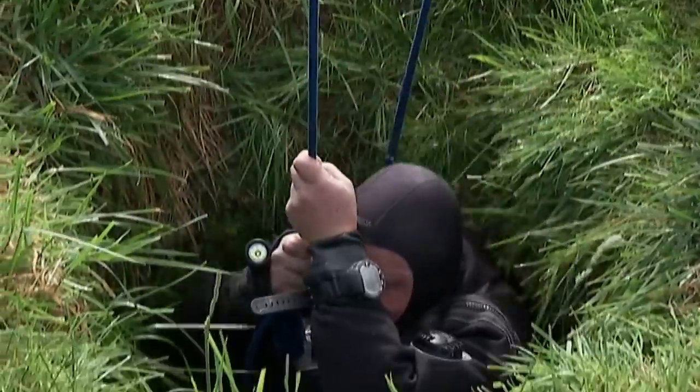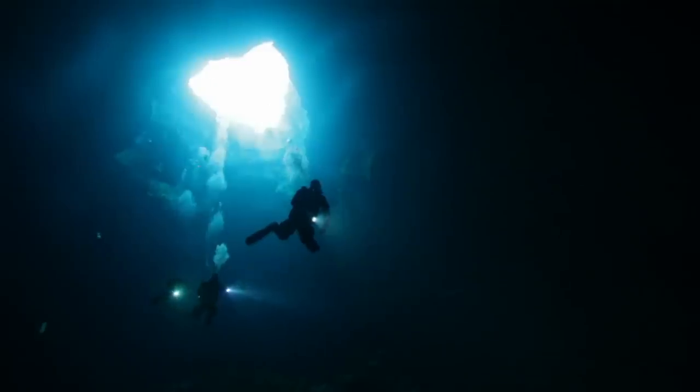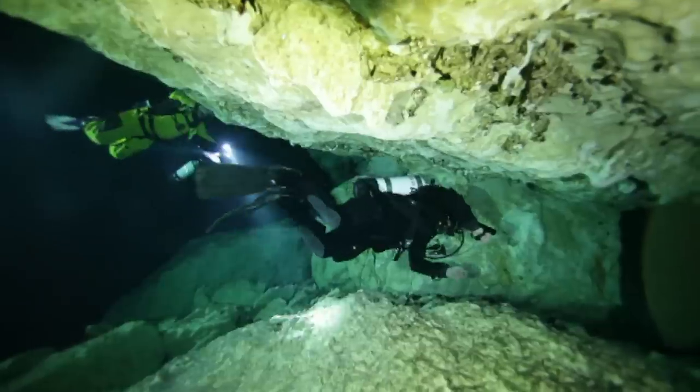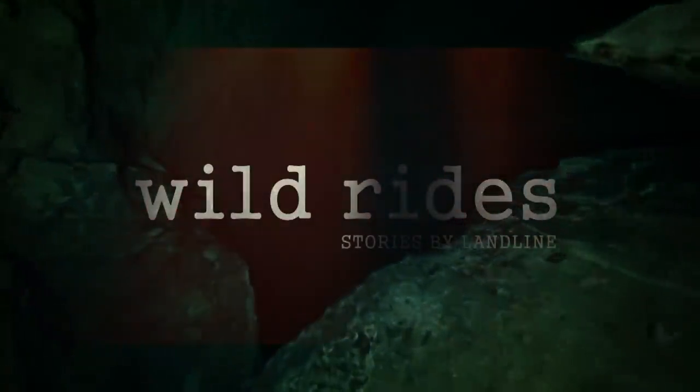Caves don't usually kill people. They've been there for a long time and they'll be there for a lot longer. To the divers it's world class; to anybody sitting on top it's just a hole in the ground with a lot of water underneath. It's a whole different world underground — it's the closest thing you can get to outer space.